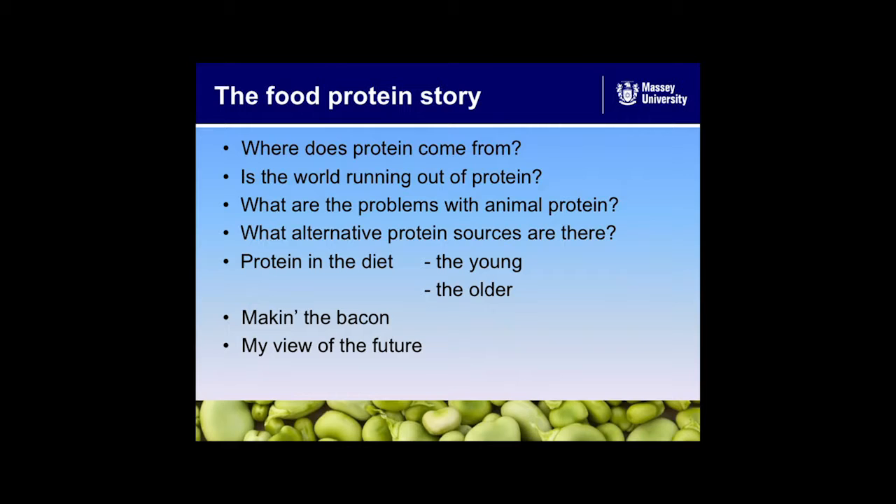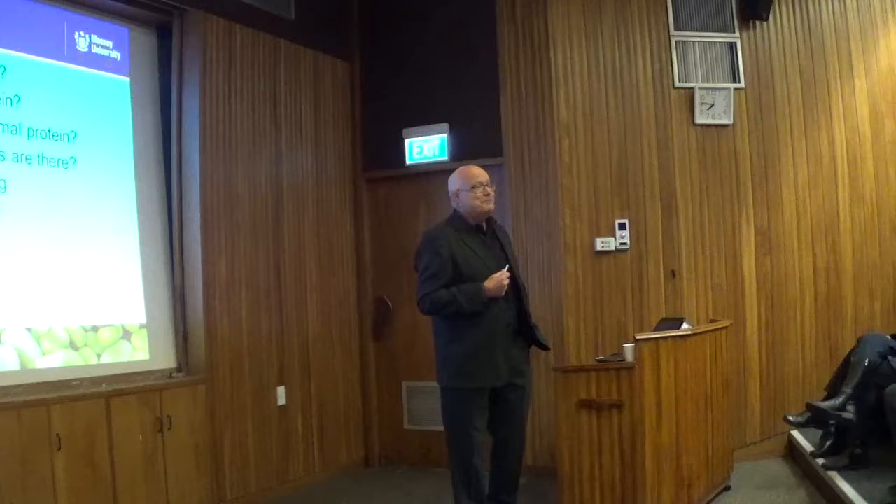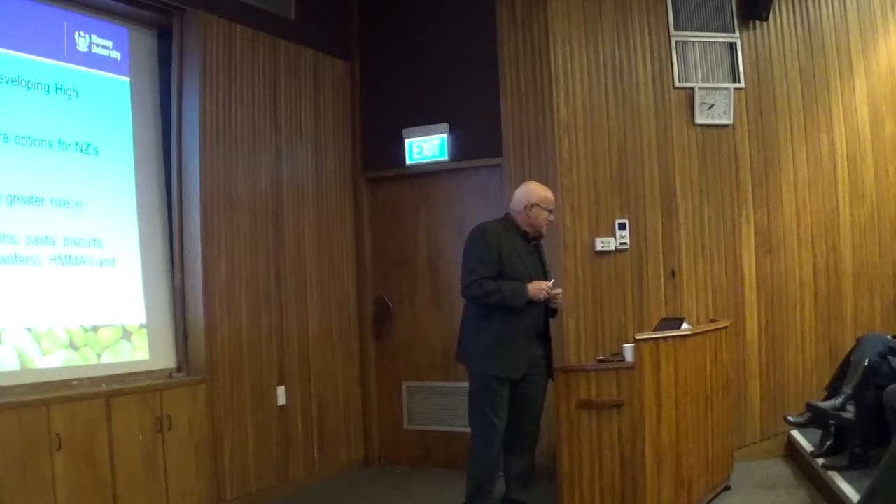We're going to start off with food proteins and then on to meat analogues. So the justification for why we're looking at this problem: where does the protein come from in our diets, is the world running out of protein, what alternative proteins are there, what are the problems with animal protein, protein in the diet for young and older people, how we make the meat analogues, and a bit of a rant — my view of the future.